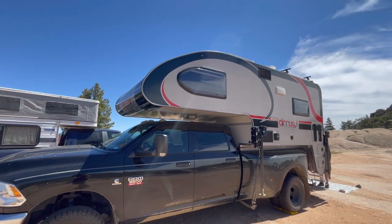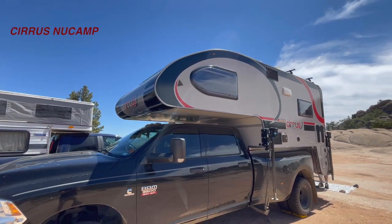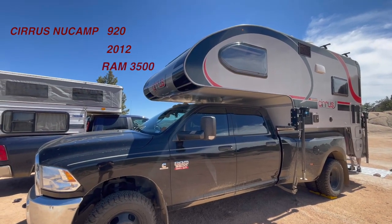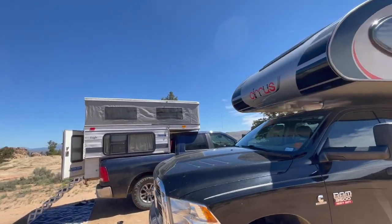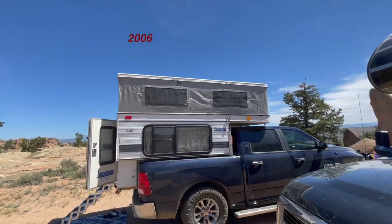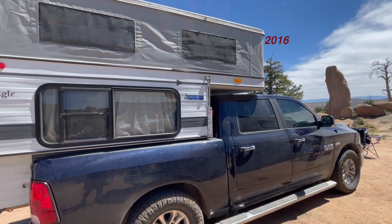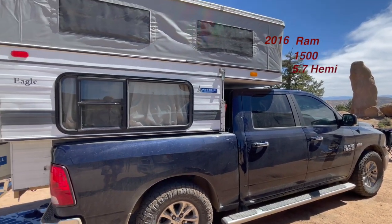Here we have a 2019 Cirrus New Camp 920 on a 2012 Ram 3500 with a 6.7 diesel. And here we have a 2006 four-wheel camper Eagle Shell model on a 2016 Ram 1500 with a 5.7 Hemi.